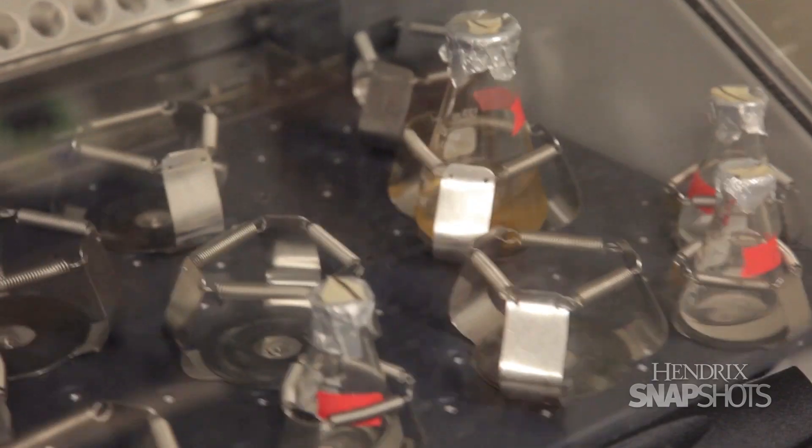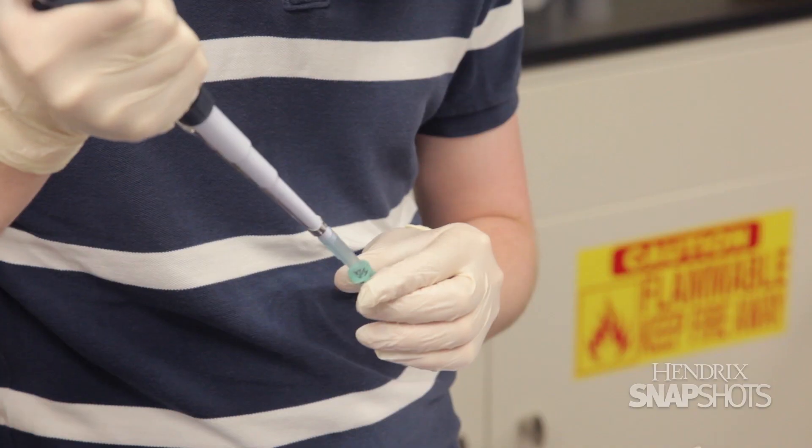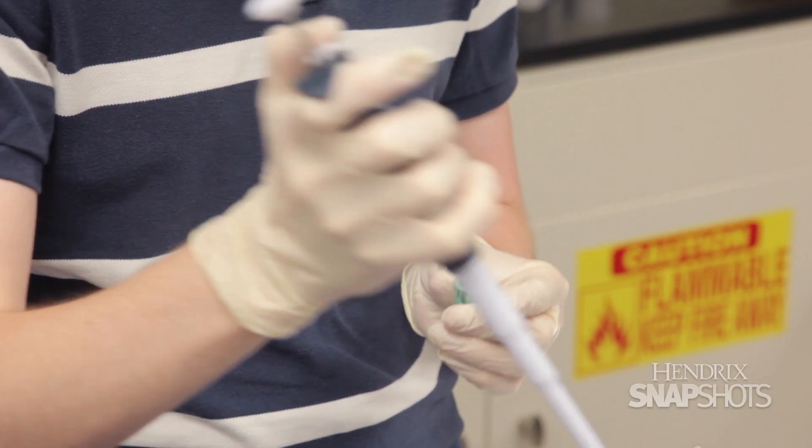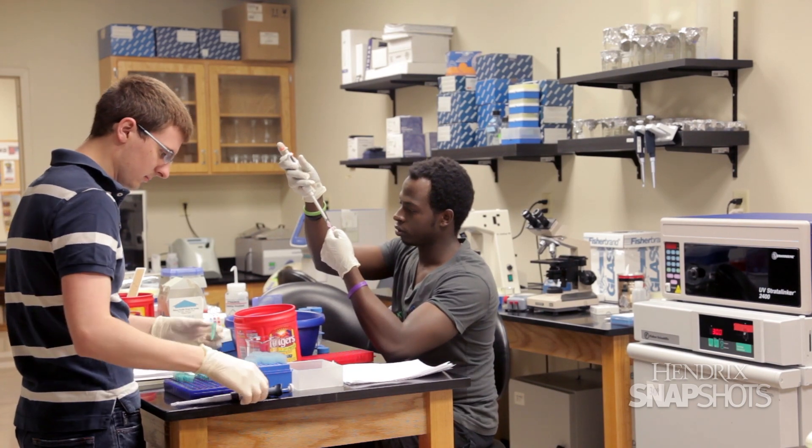In my laboratory, we study the very basic aspects of how genes are used by cells, and we use baker's yeast as the model system to understand cell biology in general. We are working on different projects related to that question.